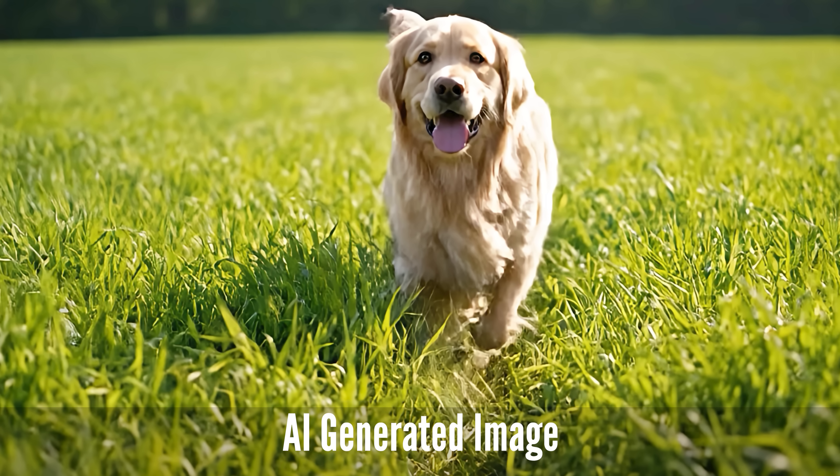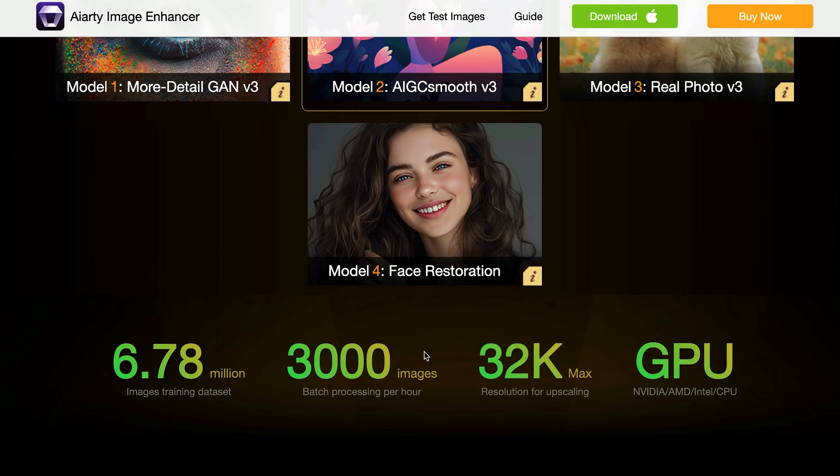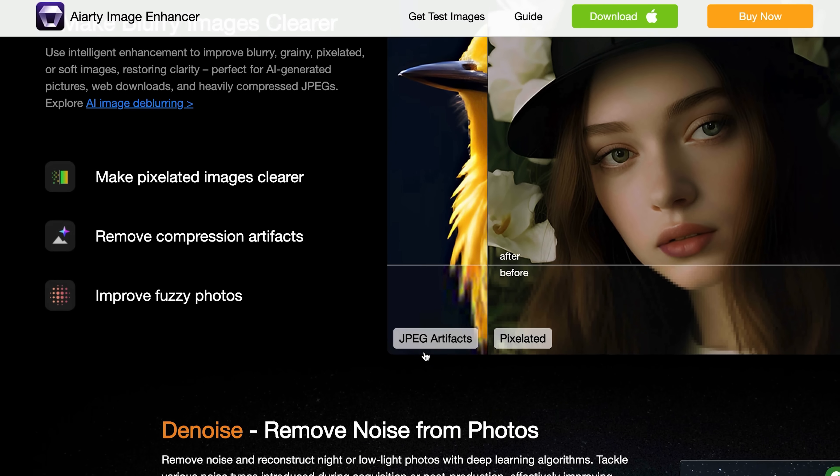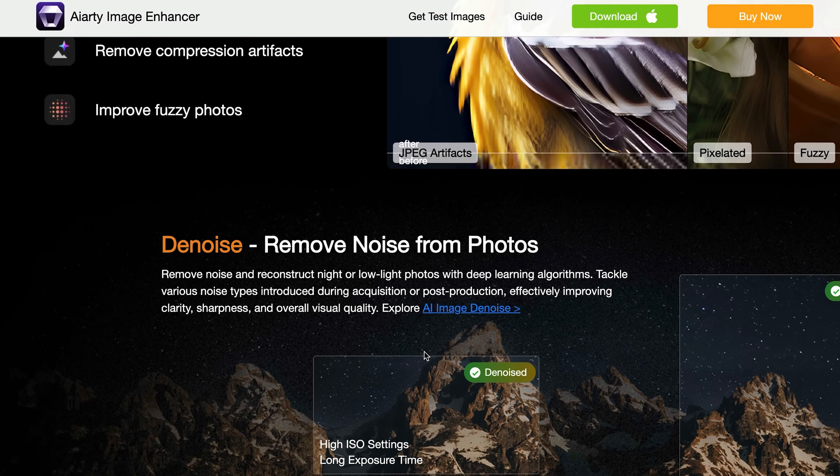Think of it as your all-in-one AI photo rescue tool. It can upscale, de-blur, de-noise and restore your images all automatically. And even if you've got new images that might be AI-generated, you can do that as well. But here's the really interesting bit — it doesn't just sharpen what's already there. It generates realistic details using advanced AI models. So even if your original image was grainy or soft, AI-arty can fill in the missing textures, skin detail, hair strands and tiny elements that weren't visible before. You can upscale your photos to 4K, 8K, and even 32K if your content can handle it, and it manages to keep them clean and natural without that weird AI plastic look you sometimes get with other enhancers.